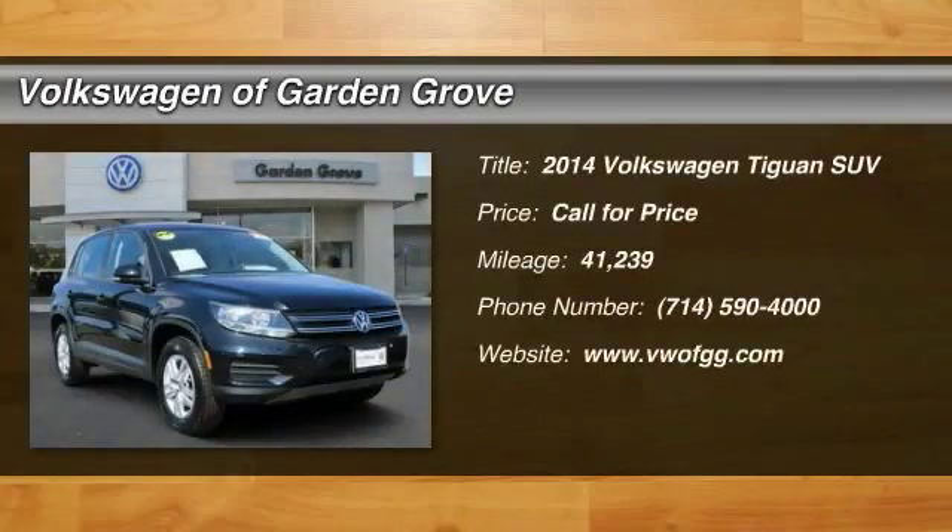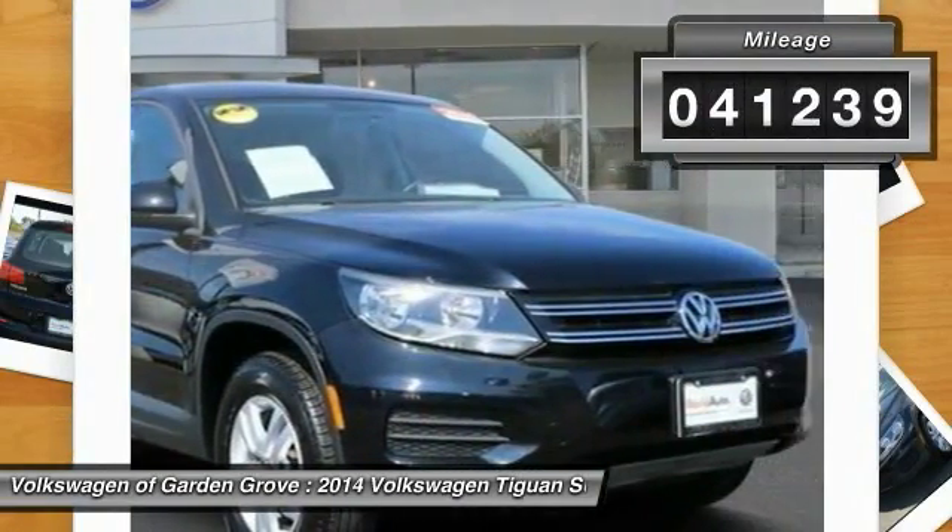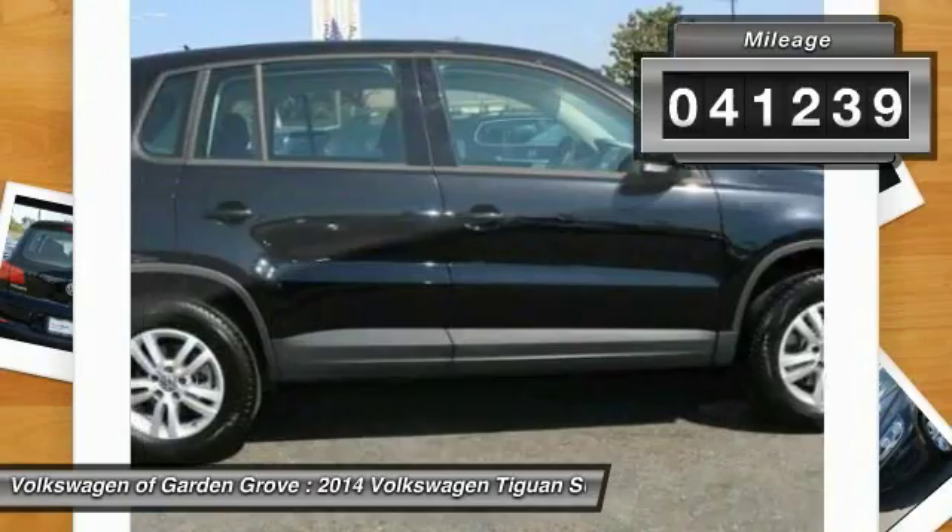Come test drive the 2014 Tiguan. With Volkswagen Tiguan, it's good to be turbo — turbo with class. This vehicle has less than 45,000 miles. Here are some of this vehicle's great options: